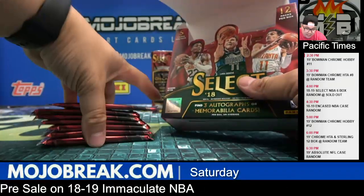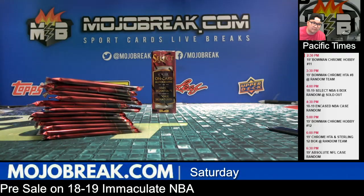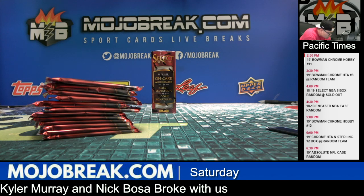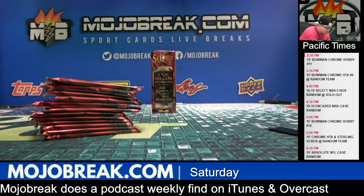Brewers gone in Bowman Chrome Hobby and another Bowman Chrome Sterling spot gone. That Bowman Chrome Sterling mixer is almost sold out — five spots left maybe. Nine left in Absolute. Chrome Sterling has three left — that's close. Flawless has only two spots left, Flawless Football. Eleven teams left in Sterling, nine teams left in number 12.